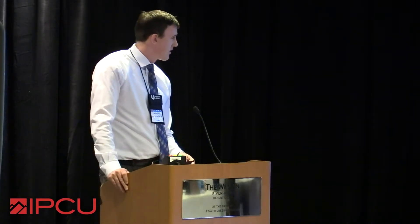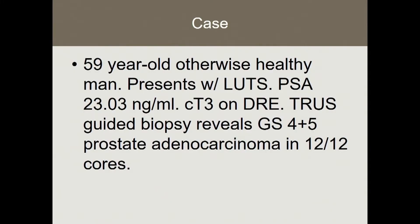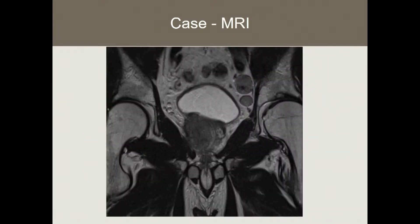So this is the case we'll focus on. It's a 59-year-old man, otherwise healthy. He presented with lower urinary tract symptoms, PSA 23. On DRE he had a T3 examination, and he had a trust-guided biopsy that showed Gleason grade 4 plus 5 prostate adenocarcinoma, 12 out of 12 cores. Here's his MRI — this is a coronal projection.